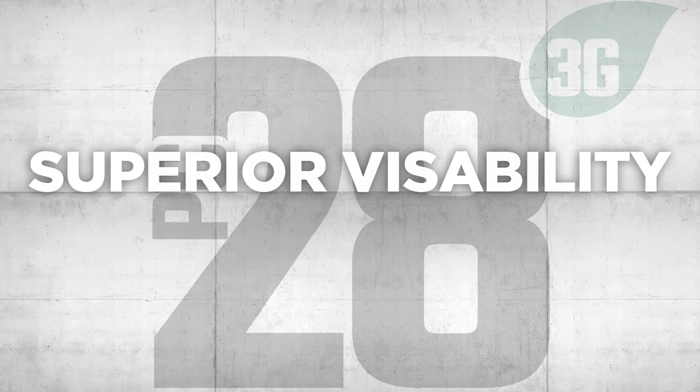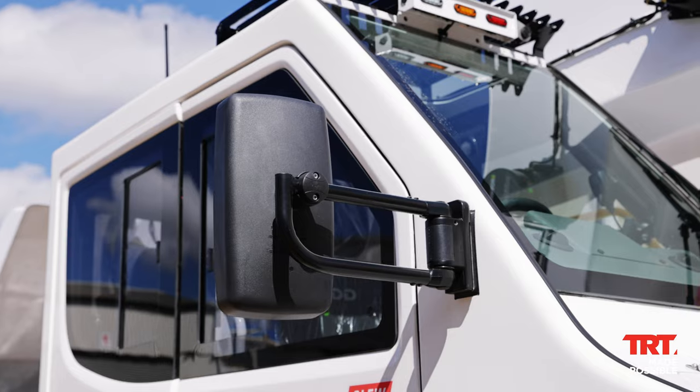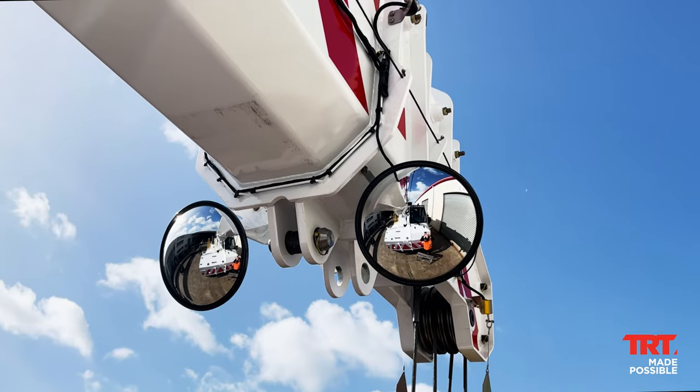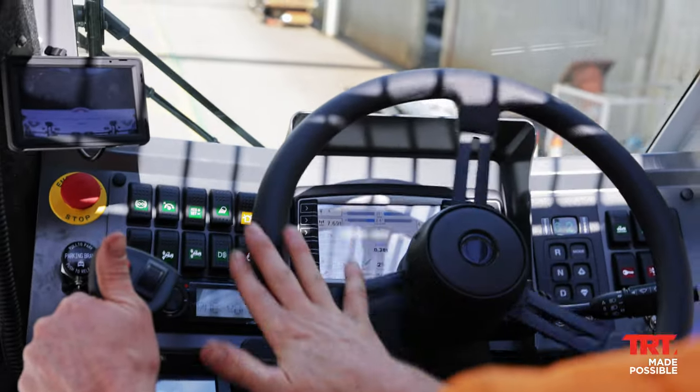Superior visibility. Thanks to its forward-mounted cabin featuring an elevated seated position, updated mirror arrangements, extra cameras and expansive top-class view, the TID PC28 3G offers an expanded field of vision whether you're operating the crane, driving or both.